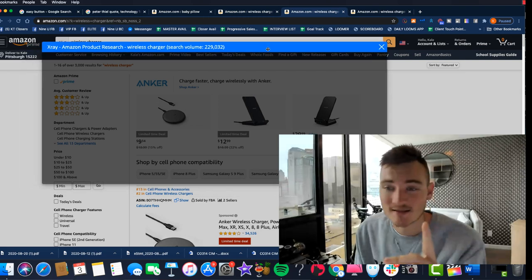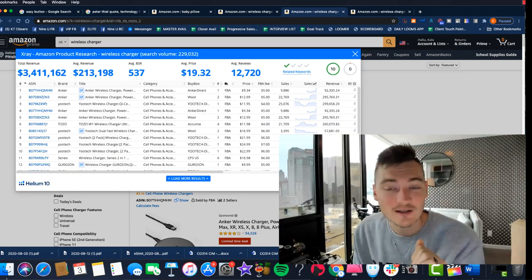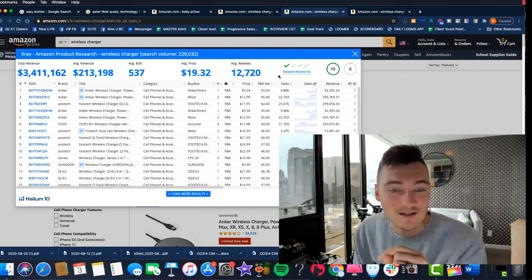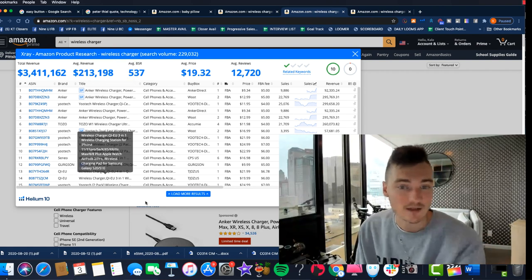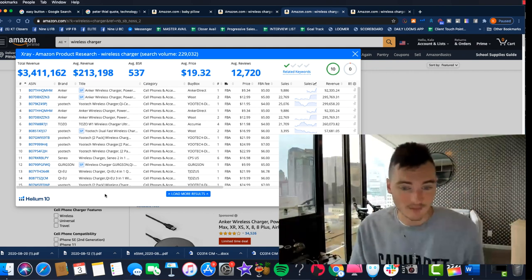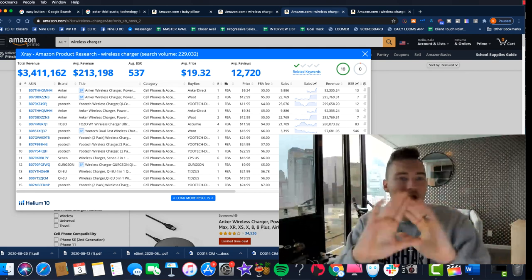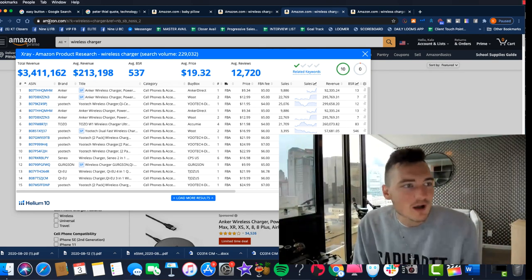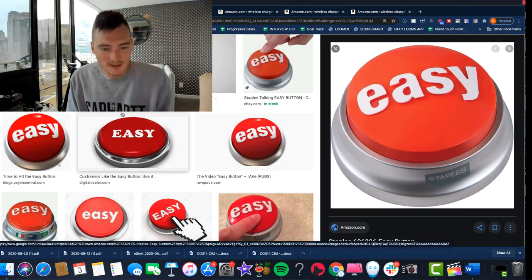Helium 10 is badass — we love Helium 10, we are a huge affiliate for them. They're amazing, and they even included our cool score at the top, which I'll explain in a second. But their Chrome extension has that same issue where you look at it and think, what am I looking at? What are all these numbers? It's very advanced and they do have other tools on the backend, but for us, we wanted to give you guys the easy button. How do we make this simpler? It's just too many numbers.